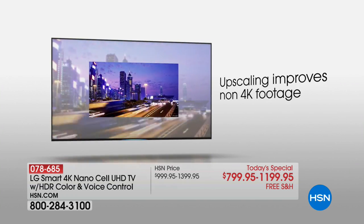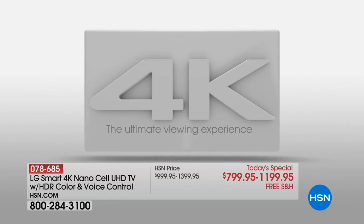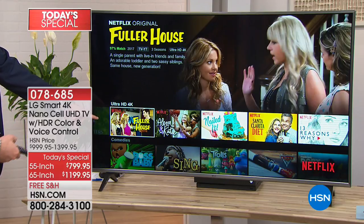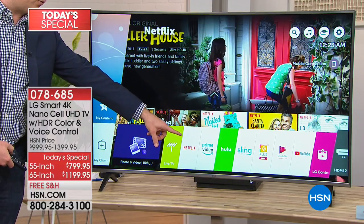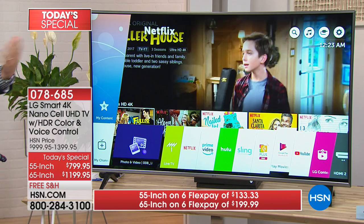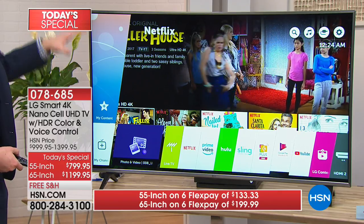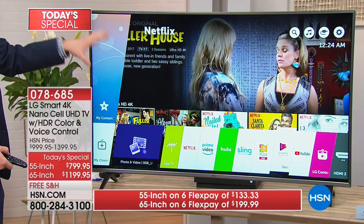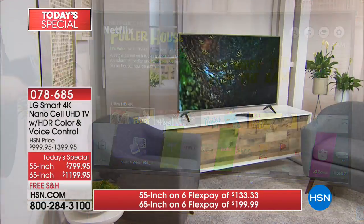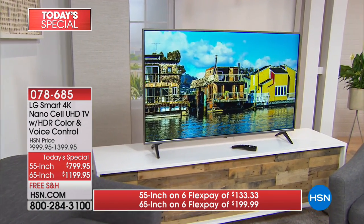When so many of us experience 4K for the very first time, you really feel like you're looking out of a window — not watching TV, almost like you're right there in real life. This past year there's been so much 4K content available: Netflix, Amazon, Hulu, YouTube all have 4K content. I just watched the Olympics in 4K, the Masters golf tournament in 4K. The World Cup, just over a month away, will be broadcast entirely in 4K. When you get this TV today, you're ready for today's sporting events.